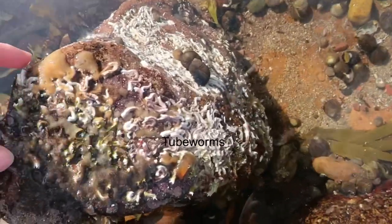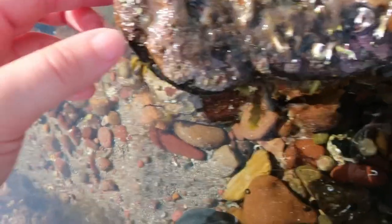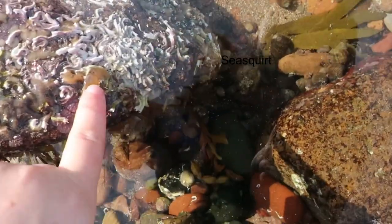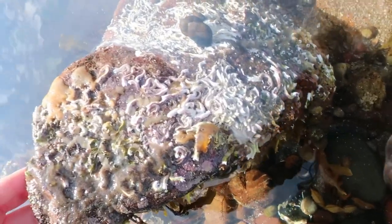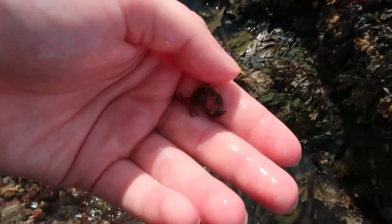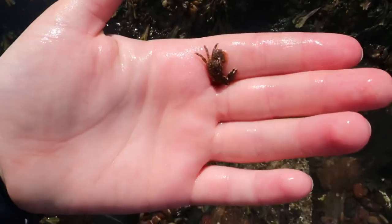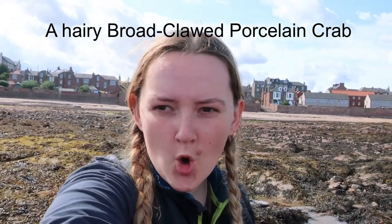I've got some sponge — a really gross feeling sponge — sea squirt, and a hairy broad-clawed porcelain crab. That guy has quite a long name for a two-for-one.